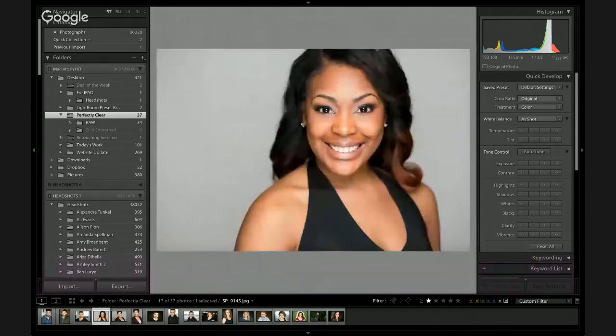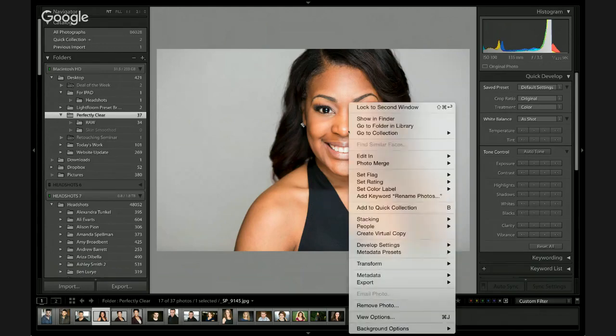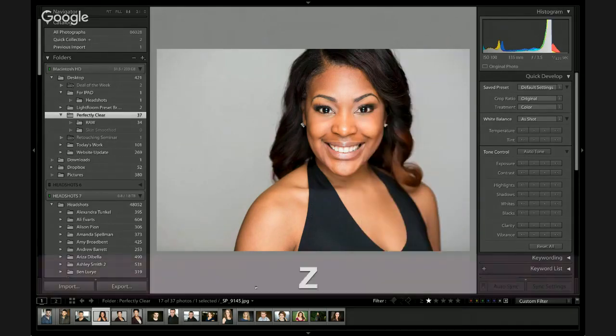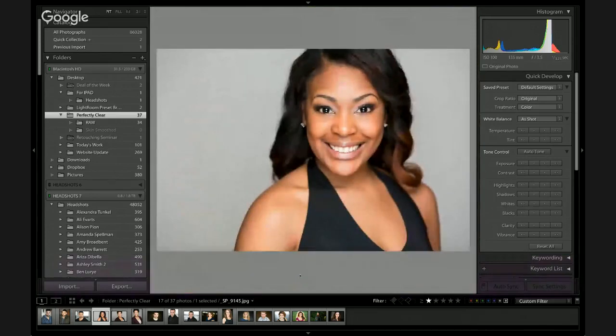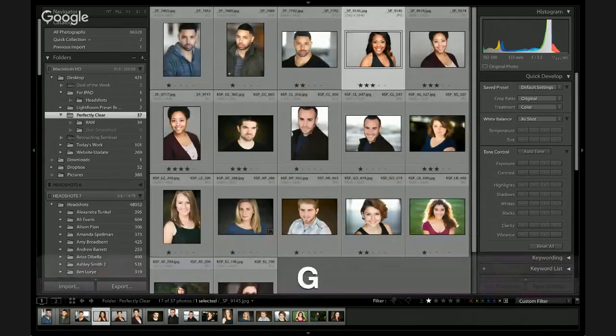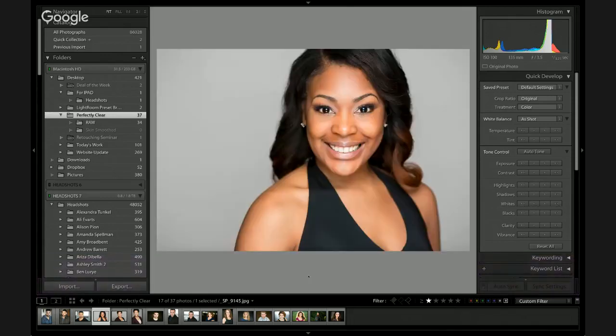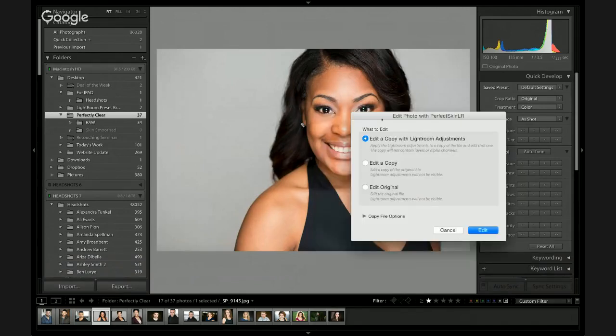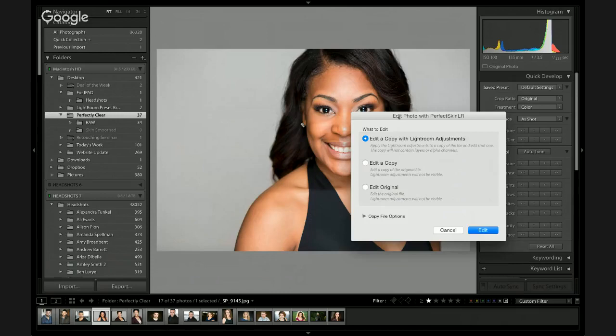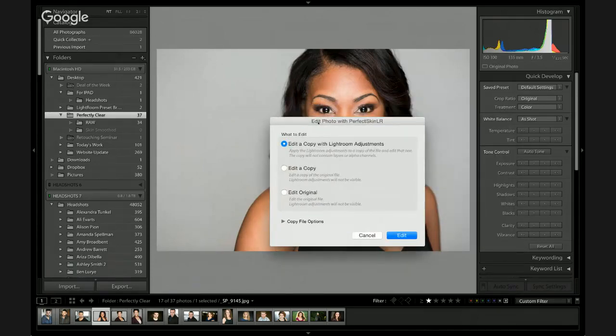I've got this one image here that I want to take into Perfect Skin and do a really quick skin retouch on. So if I right-click, you should see a bar here — I have Mousposé turned on, so any time I use a keyboard shortcut, it'll come up as a highlighted bar at the bottom of my screen. I'm going to right-click and choose Edit In, then go ahead into Perfect Skin.